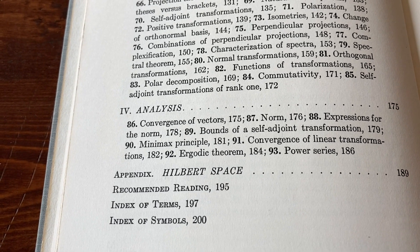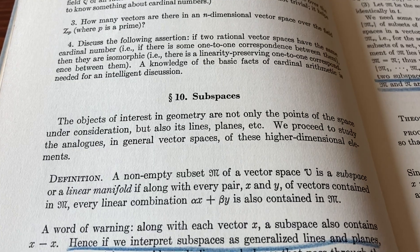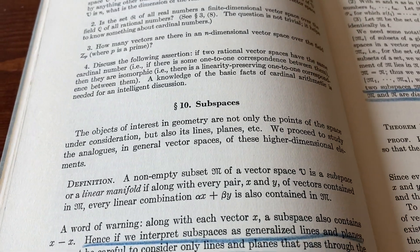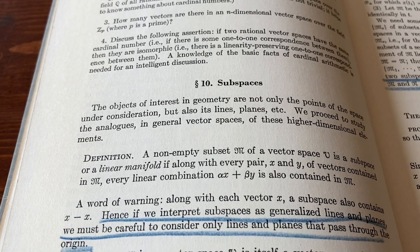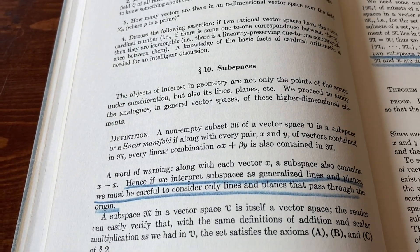There are no answers to any of the exercises in this book. This is the section on subspaces and, honestly, one of the best things about this book is the readability. I always feel that the books by Paul Halmos are really good to read because he has a different writing style than other authors. So if you're looking for a good linear algebra book to read, I think this one is a good choice.